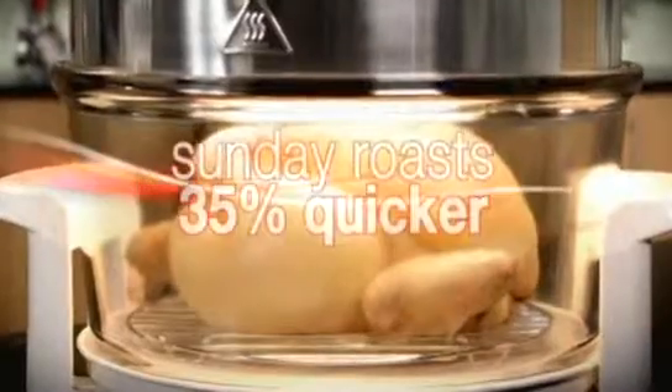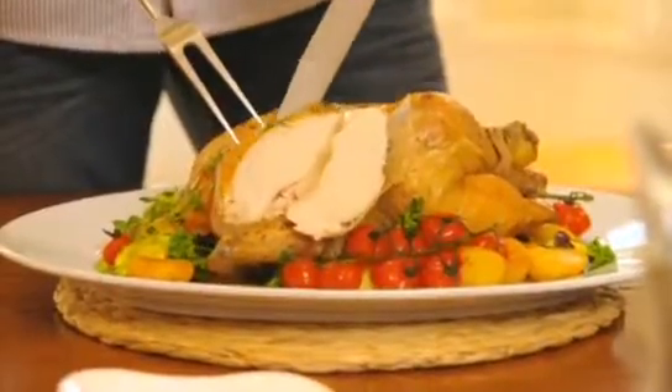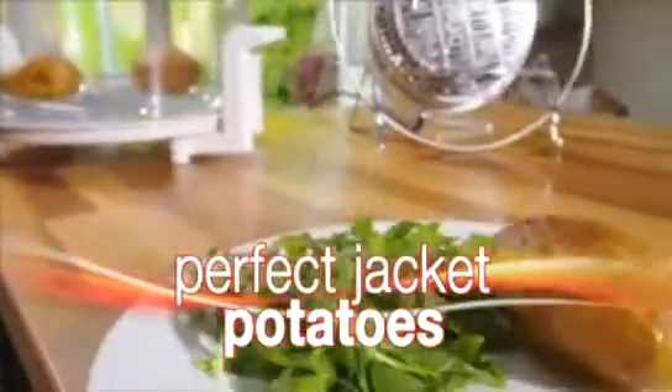And so much more. Sunday roasts will cook 35% quicker and be succulent and juicy. Ready meals cooked perfectly with a crispy top. Casseroles are hot, tasty and nutritious. And for the perfect jacket potatoes, simply pop them in the Halo Wave for a crispy skin and fluffy filling.